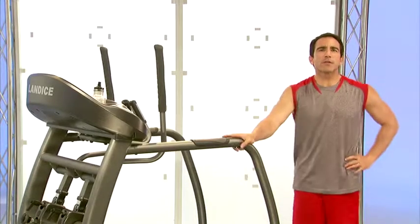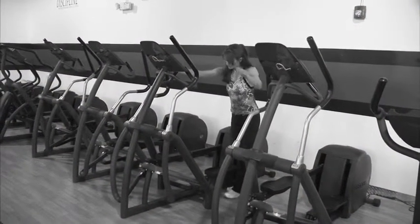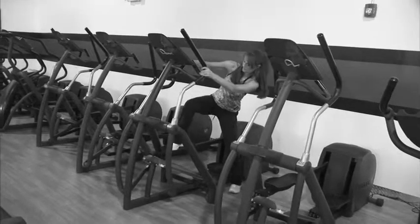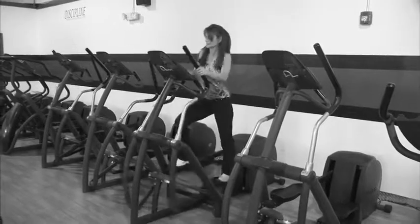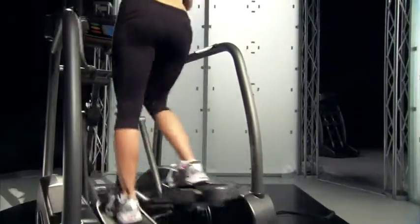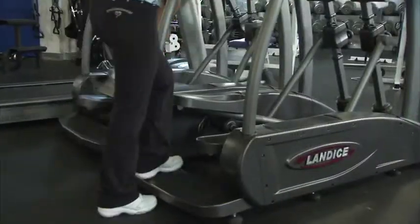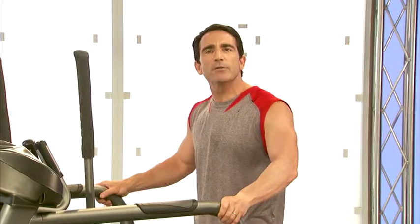One of the most important things about the Elliptimil is the ease of entry. In order to get on most ellipticals, you'd have to lift your leg two feet in the air — as if you were mounting a horse — and then jump on the pedal. The Landyce Elliptimil is the most user-friendly elliptical trainer on the market. Our integrated rear step provides the lowest step-up height in the industry, easily accessible to any user regardless of age or fitness level. All you do is grab the fixed side rails, step in, and start exercising with confidence.